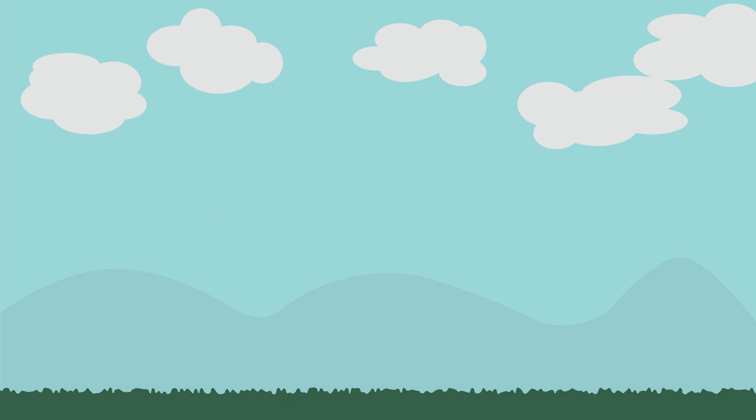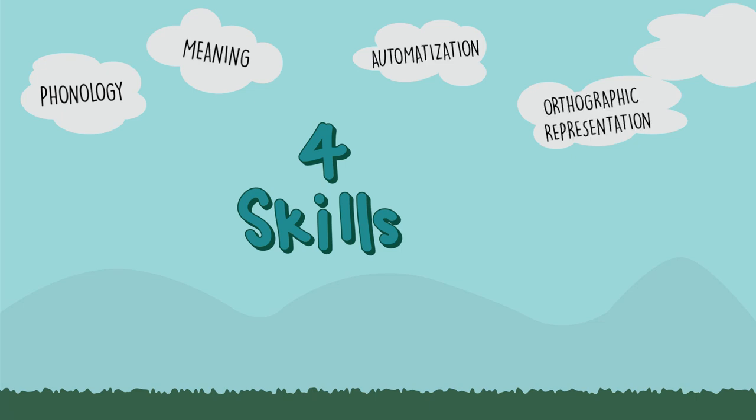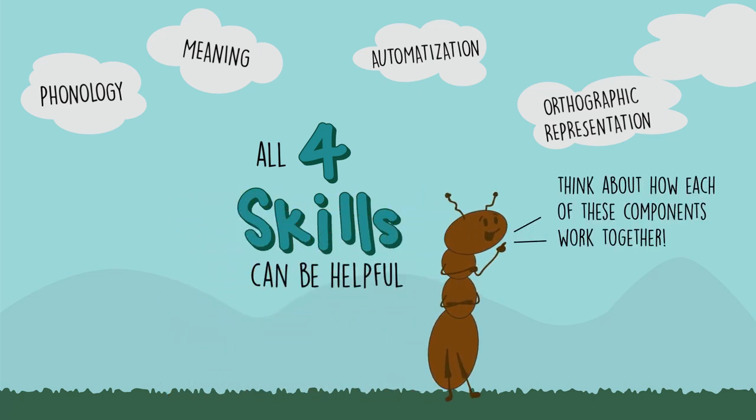To summarize, it is important to focus on understanding the four major skills involved in word reading in all languages: phonology, meaning, orthographic representation, and automatization. Unlike vocabulary skills, which are also important for learning to read, these four may be new to you unless you have taken teacher training or linguistics courses before. This is why it is important to review and reinforce learning of each. All four skills can be helpful when thinking about what words are easier or more difficult to learn, or what rules of language could be taught to make this process easier and faster for your students. Please think about how each of these components work together in the specific script that you are working with. Knowing what these skills are and how to use them can directly help your students to learn to read.